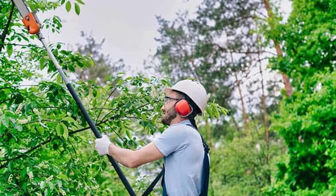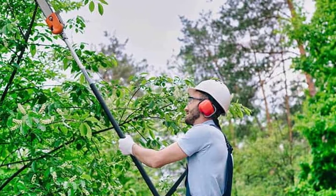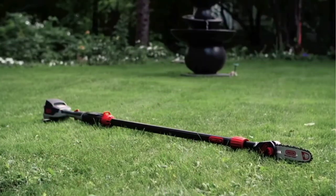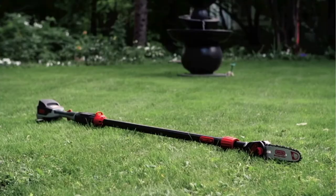Not all pole saws are made the same. Some will give you more power but are heavy, while others may be lightweight but deliver less power while still costing you a bit of money. In this article, we'll try to help you pick out the best cordless pole saw and explain some of the most essential things to consider when making your choice.